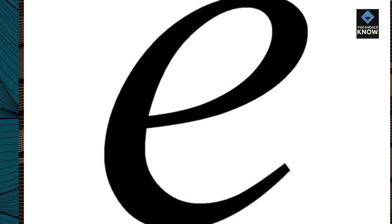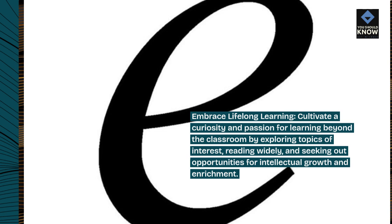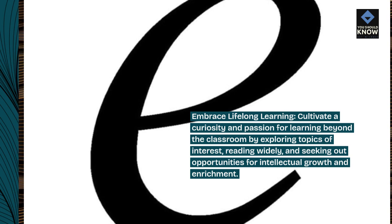Embrace lifelong learning. Cultivate a curiosity and passion for learning beyond the classroom by exploring topics of interest, reading widely, and seeking out opportunities for intellectual growth and enrichment.